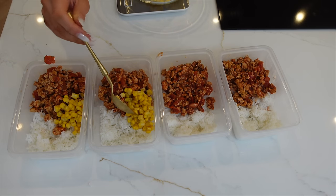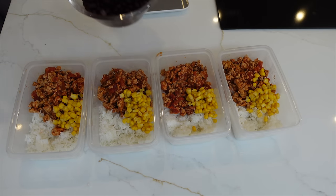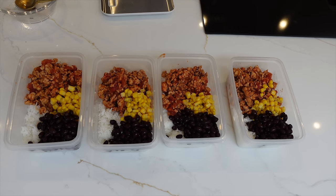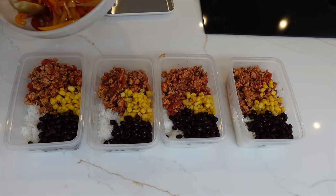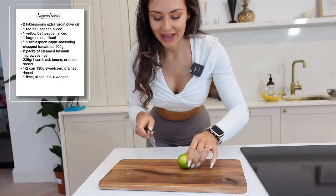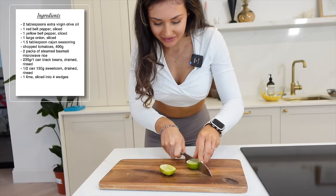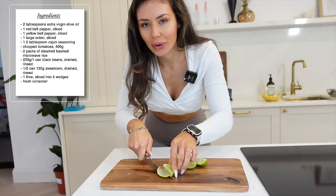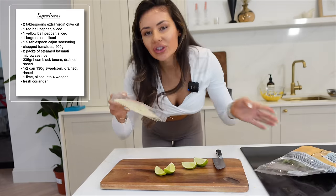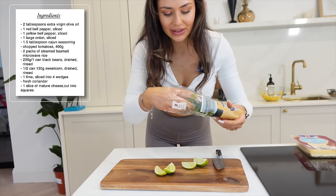Next up, divide the black beans across the four bowls, then add the mixed peppers and onions. I'm going to slice my lime into four little pieces and also just chop some coriander up — these little touches I think really go a long way. I haven't got a block of cheese so I'm just going to use these slices and kind of grate them up that way.